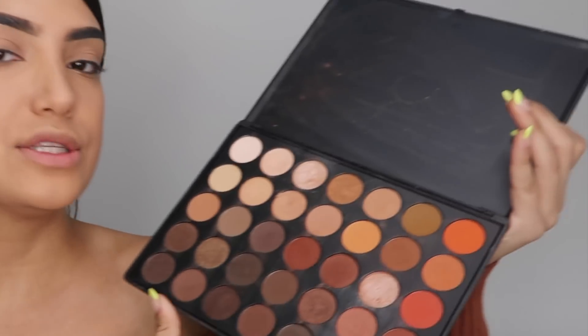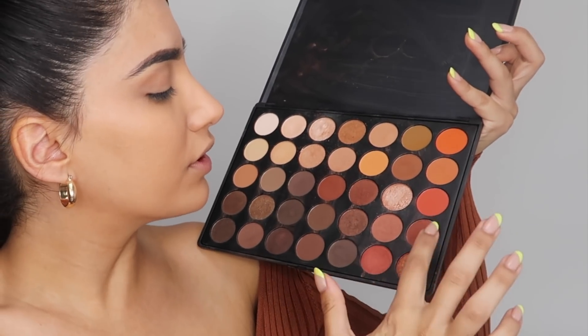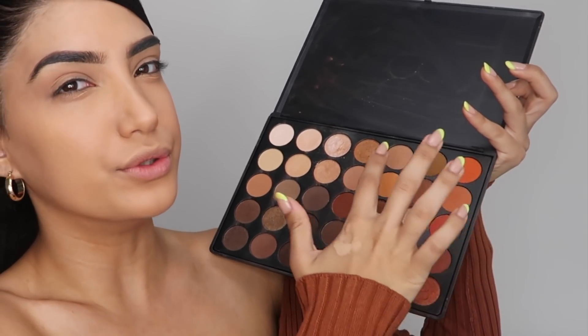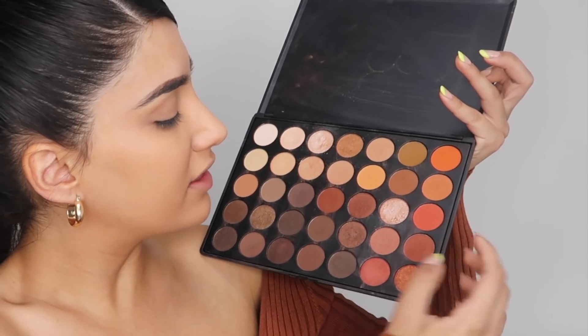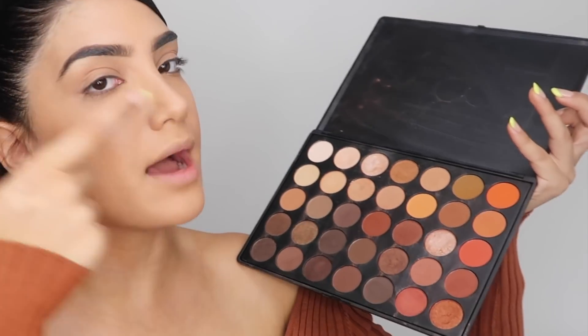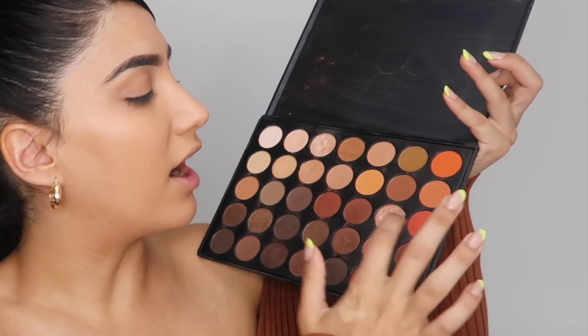My skin has just been looking so weird lately. I don't know why — it feels like the texture is completely different. It used to be smooth and now it's feeling really rough. Alright, let's open up this Morphe palette. I kind of want to focus more towards these colors, because if I went the other way you guys would be like, 'cool, you use those shades in every video.' So I'm gonna use these three shades.